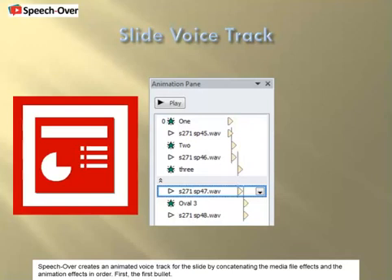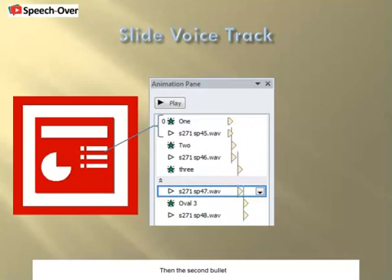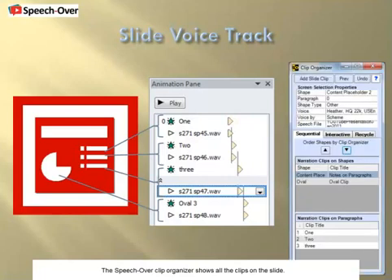First, the first bullet. Then the second bullet. The third bullet. And finally the oval shape. The SpeechOver Clip Organizer shows all the clips on the slide, and lets you change the order in the slide voice track with up and down arrows.